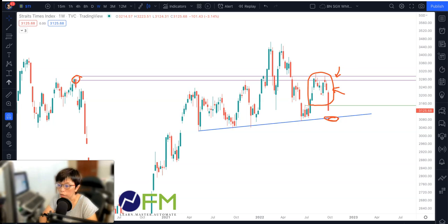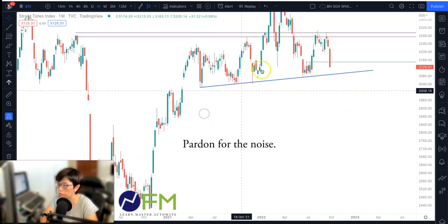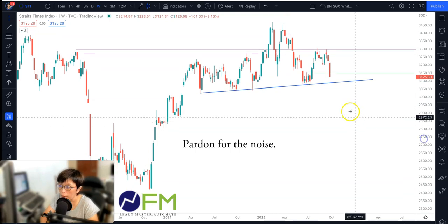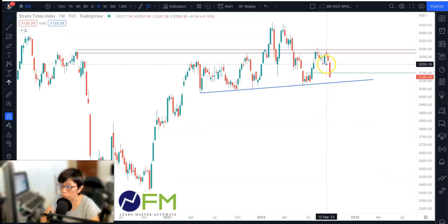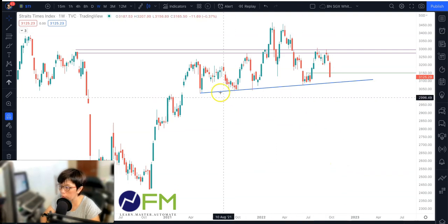Now, if price is firmly below this blue line that I've drawn in, then you should know that technically this would be a left shoulder, a head, and a right shoulder pattern of STI. This is a reversal pattern, meaning that STI — after having moved up for this period of time — is likely to see price reverse after a period of one year.